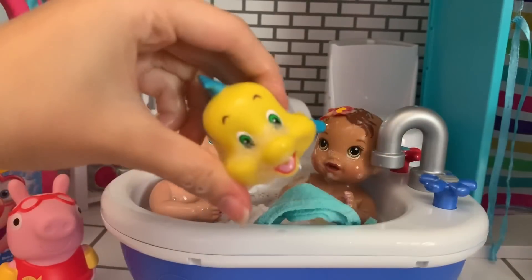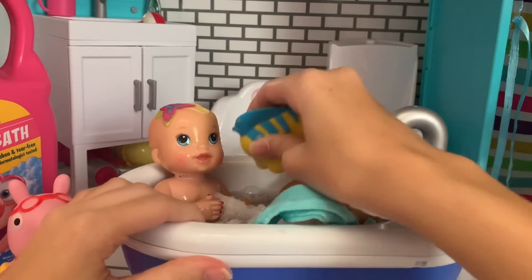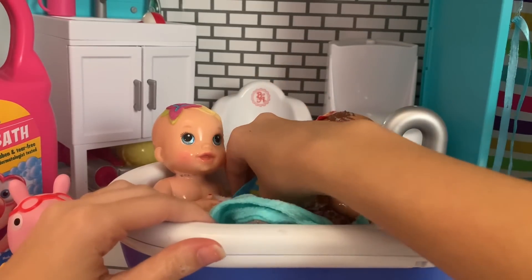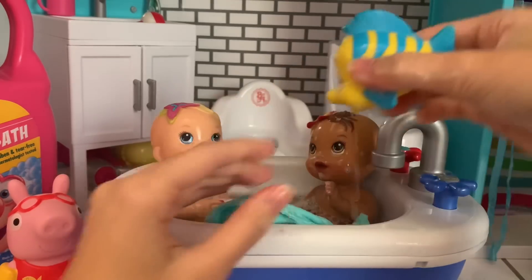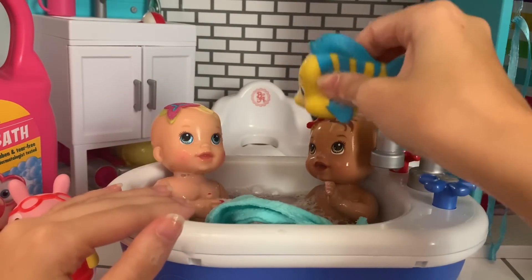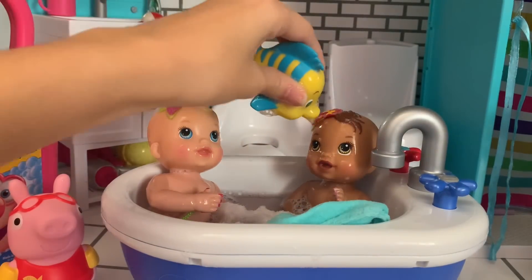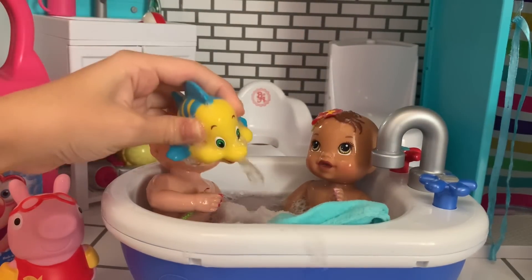And now we can play a bit with the bath toys. Let's play with Flounder — he can squirt out water. Oh, cool! Let's try it. Let's fill him up with water and spray. Yay! So fun. Very fun. Look at that — he can rinse all the soap off, you guys!